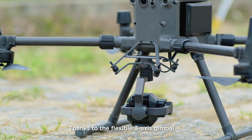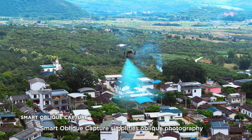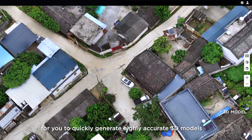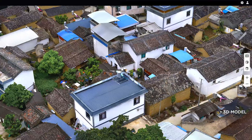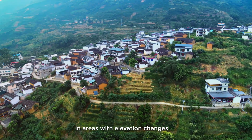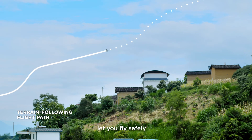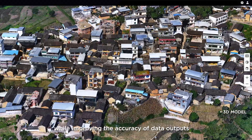Thanks to the flexible 3-axis gimbal, Smart Oblique Capture simplifies oblique photography for you to quickly generate highly accurate 3D models. In areas with elevation changes, flight paths that follow the terrain let you fly safely while improving the accuracy of data outputs.